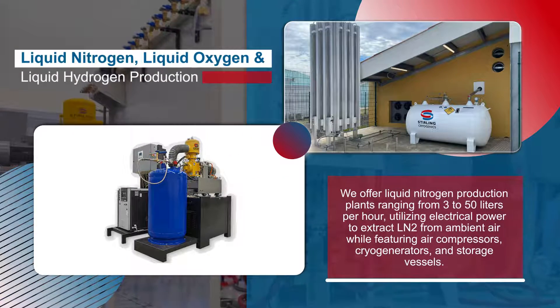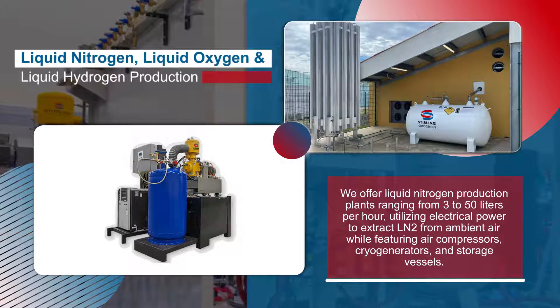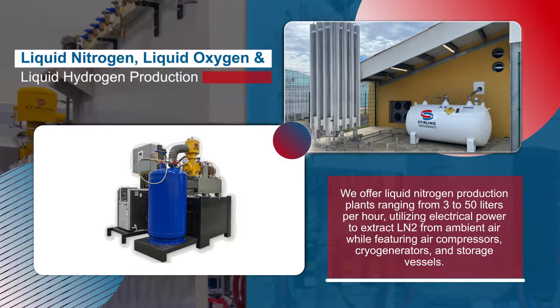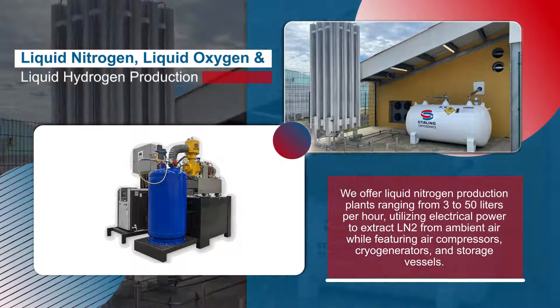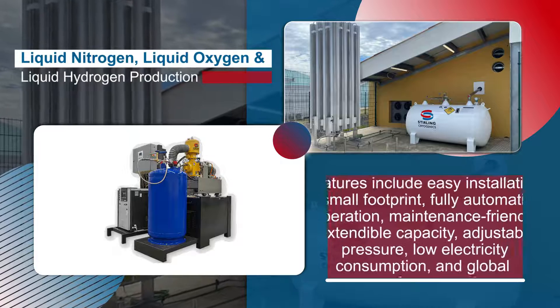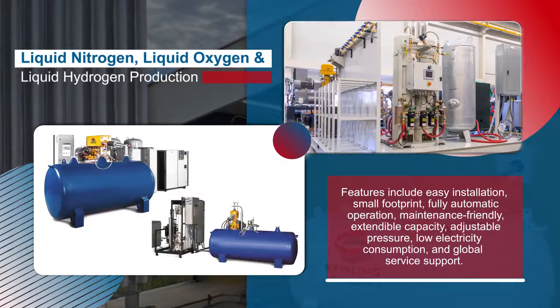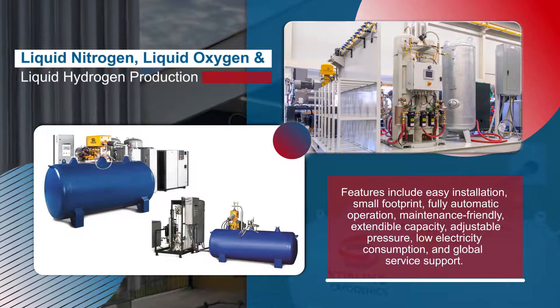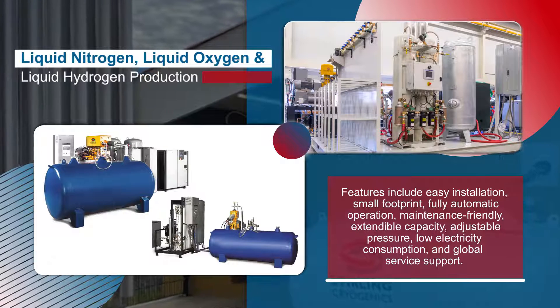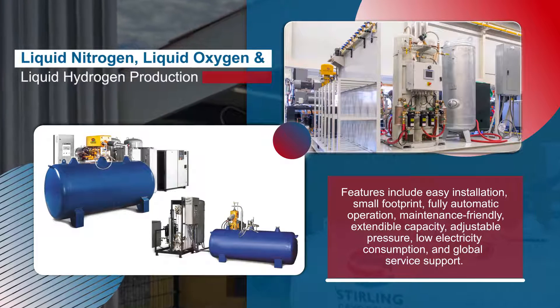We offer liquid nitrogen production plants ranging from 3 to 50 liters per hour, utilizing electrical power to extract LN2 from ambient air while featuring air compressors, cryogenerators, and storage vessels. Features include easy installation, small footprint, fully automatic operation, maintenance friendly, extendable capacity, adjustable pressure, low electricity consumption, and global service support.